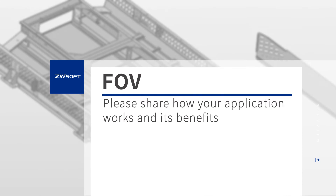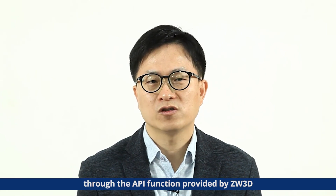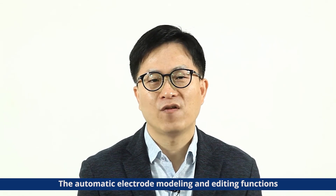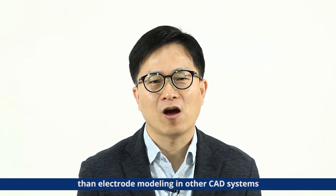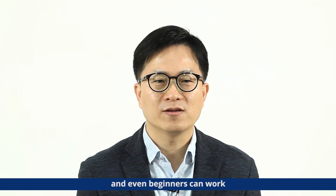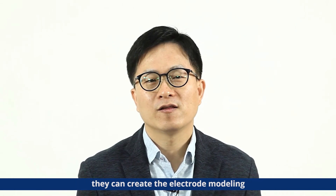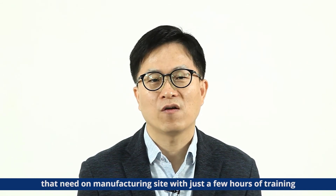In the future, we will develop electric CAM automation solutions, and we will review the CAM functions. It is an automation solution through the API function provided by Digital 3D, so automatic electric modeling and additive functions can work at least 3 to 10 times faster. Electric modeling in other CAD systems is complex, but even beginners can work with ours. Engineers who need to learn and model Digital 3D can create the electric modeling they need on a manufacturing site with just a few hours of training.